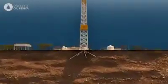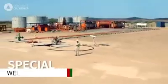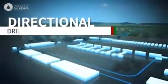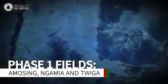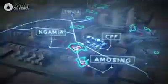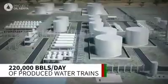Key to the success of this project will be the adoption of a factory drilling approach. Today we are at the Amosing field. What you're seeing right behind me are the two Ryser wells we drilled about four years ago, and to the left is how these wells will look in the future. All the wells and flow lines will be brought into a large central processing facility, where oil, water and gas get separated.